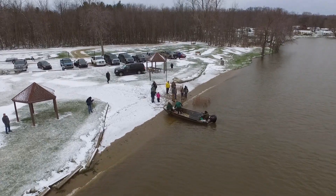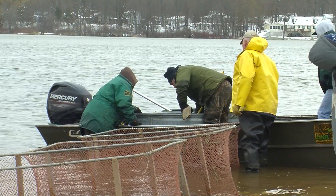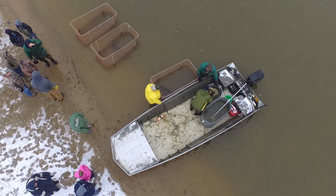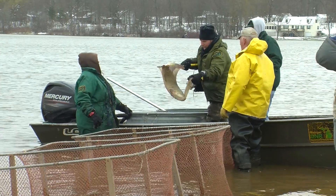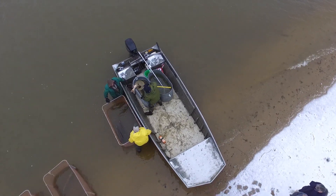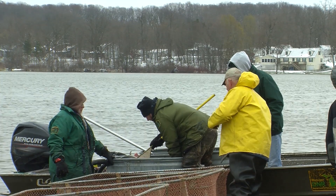Thorn Apple Lake has been one of our broodstock lakes. We've been historically using the Northern Strain muskie. Several years ago, we made a switch over to Great Lakes Strain muskie, so by coming out now, we're checking on the status of the survival of the fish that we've been stocking for five years.